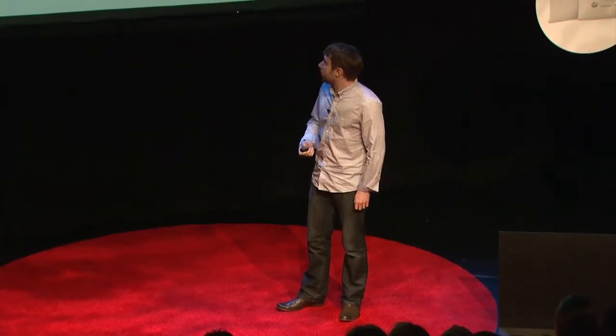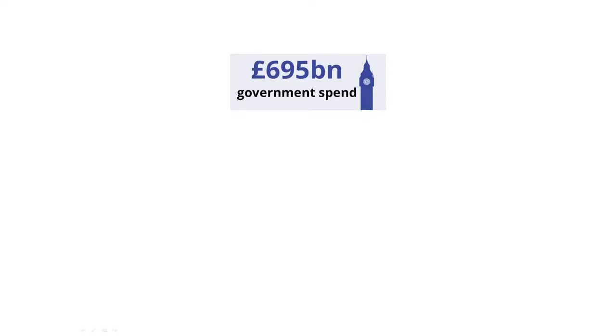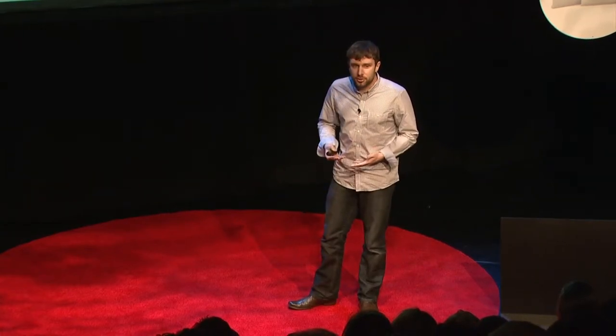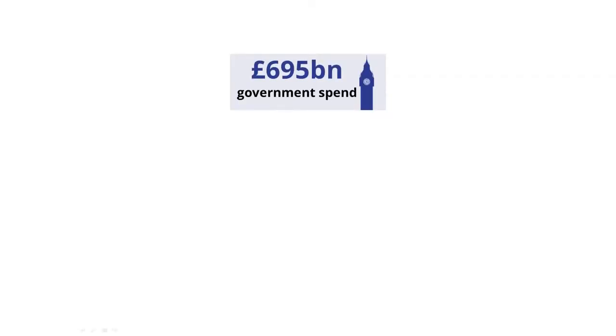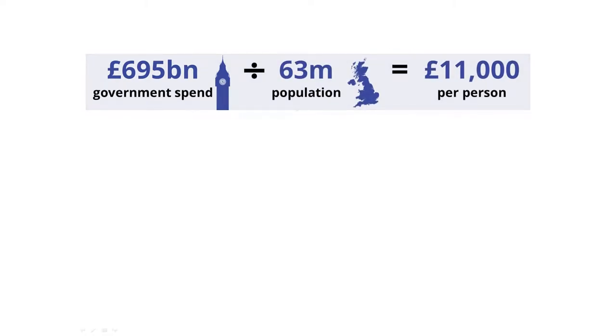So I'd like to kick off with one of those mind-bogglingly enormous numbers. The UK government spends about £695 billion on all of our behalves every single year. And again, that's just a number I can't make sense of. So the way we tried to start to understand it was by dividing it up into pounds per person per year. So if we take about £700 billion and divide it by the 63 million population of the United Kingdom, you get about £11,000 per person, which is spent by the government on all of our behalves. Now suddenly that number makes a lot more sense to me. It's on about the same scale as a salary or perhaps a year's rent. But where does that £11,000 go?